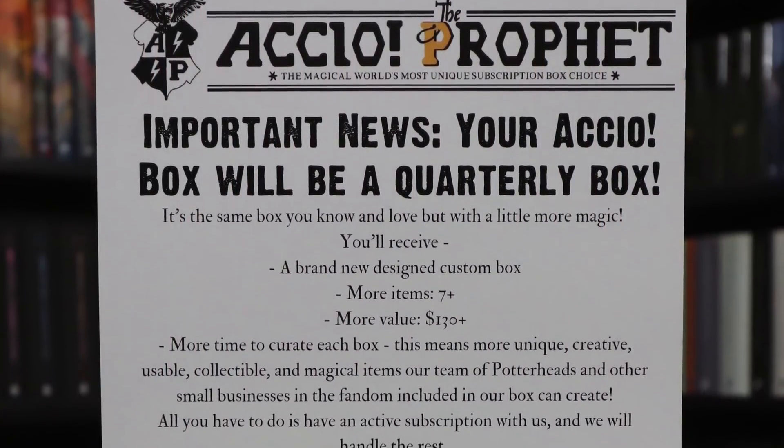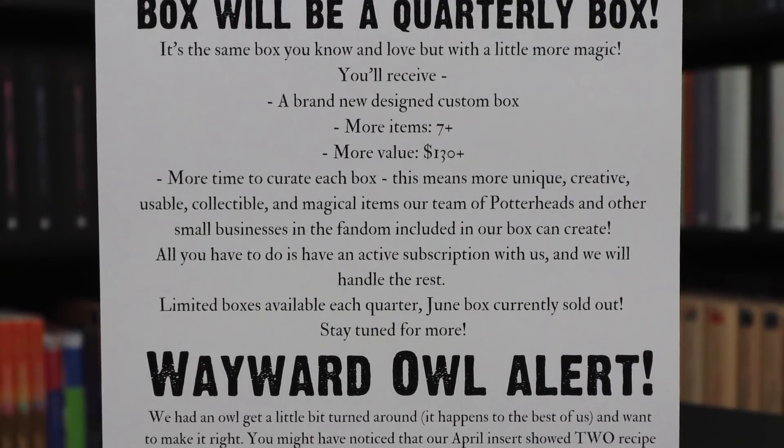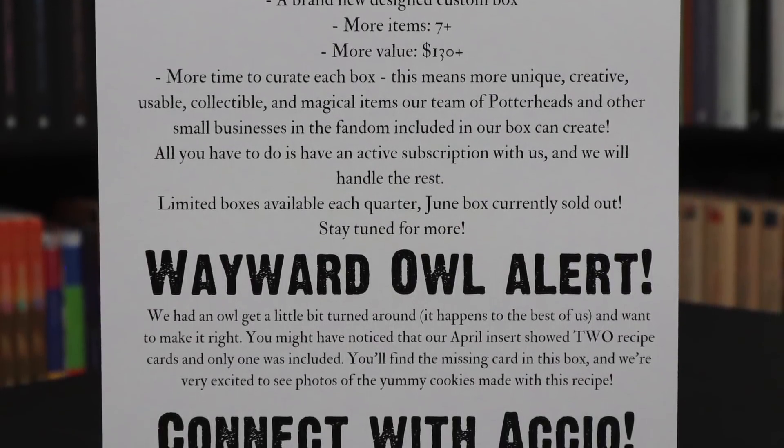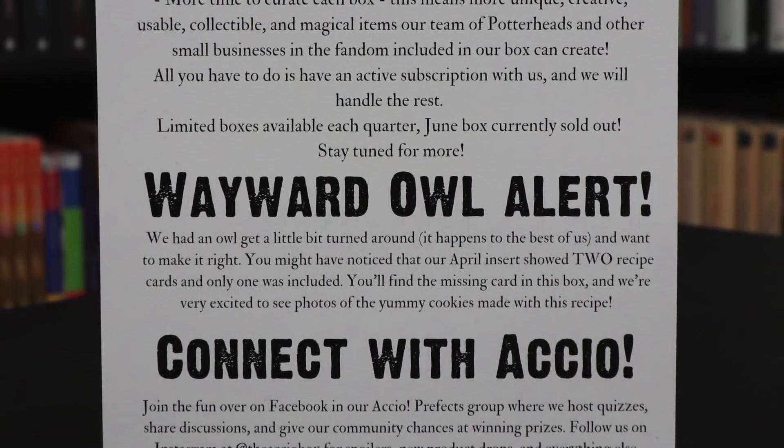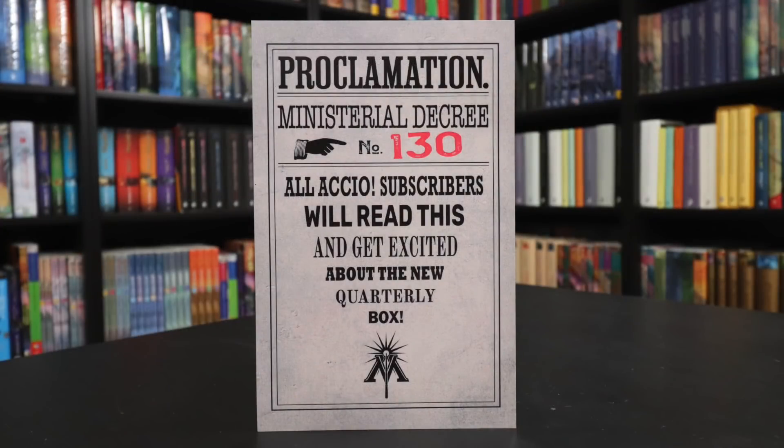We have a spoiler sheet on top. I don't know what this last theme is, so I'm going to hide that underneath the box. We have the information about the quarterly box, which sold out immediately. They're not even taking subscriptions yet until June 10th for their September release. The box promises seven-plus items, $130-plus value, and more time to curate unique, creative, usable, collectible, and magical items. June 10th is the date to know for when you can get in on the Accio Box.